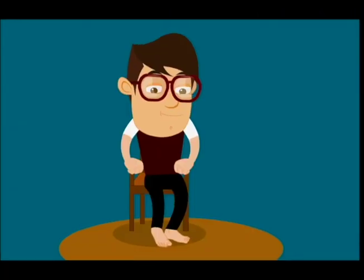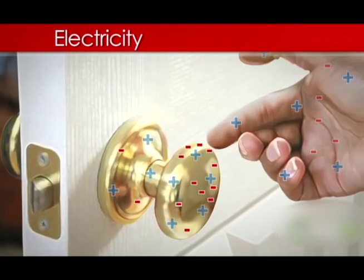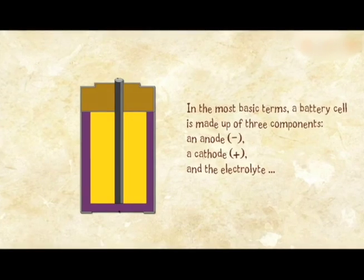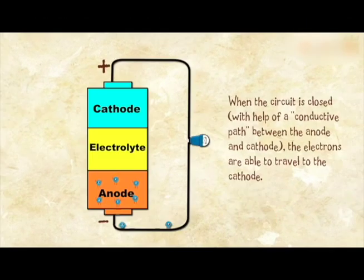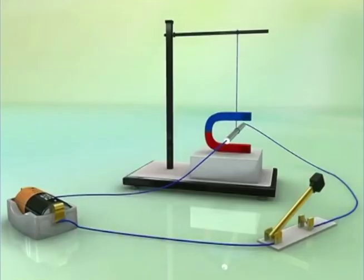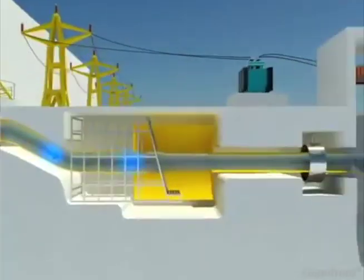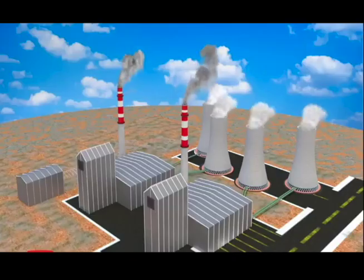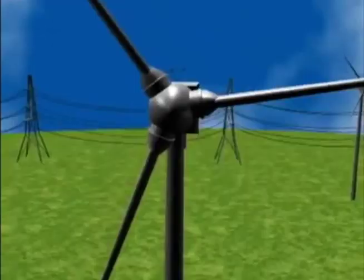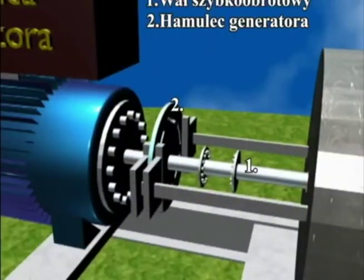4. Make. We make static electricity when we walk across carpet and touch metal. Batteries use two metals with different electron pull and a special fluid to make electrons move around the circle. We turn wire near magnets to make AC electricity flow. We use water, steam, and wind power to move wires near magnets to make this kind of electricity.